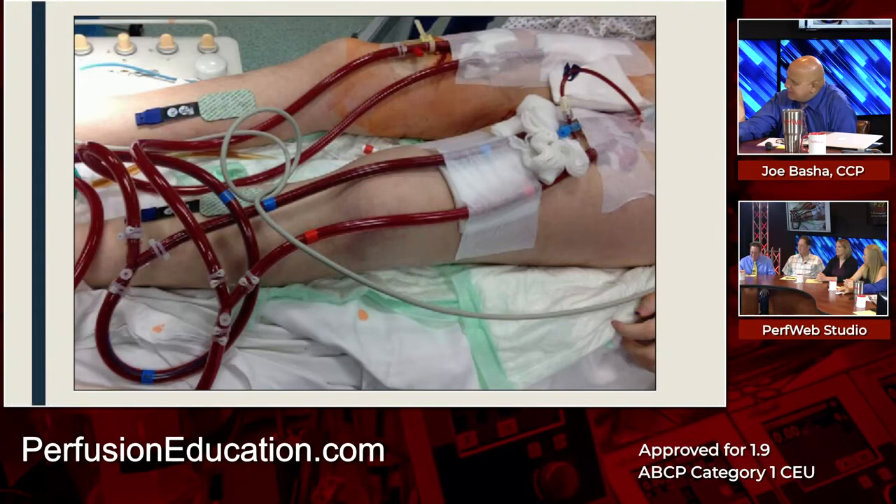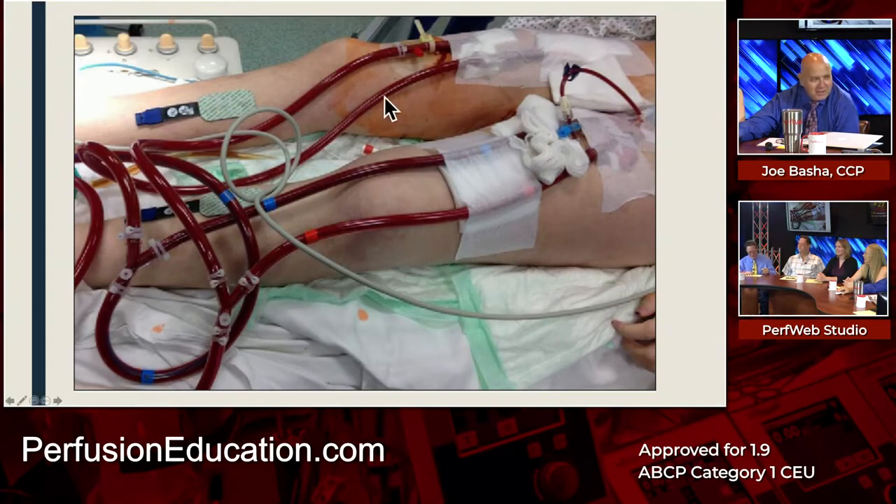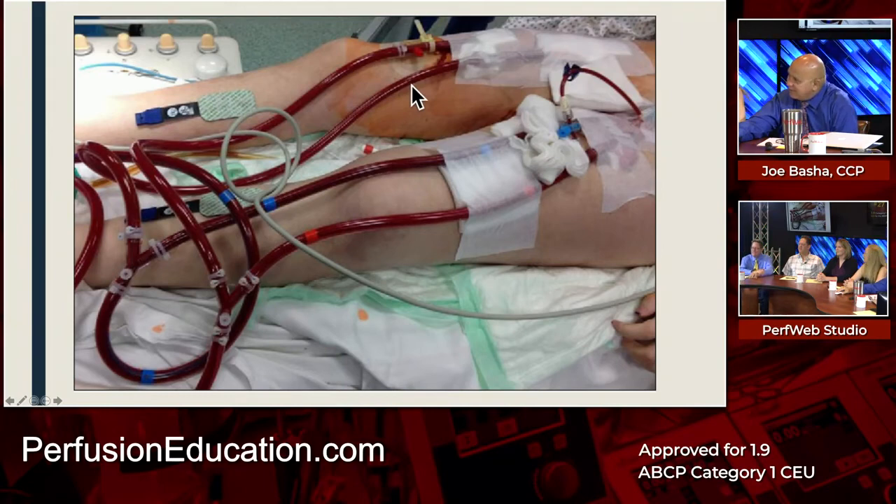The configuration on the diagram appears to be something unusual. The line in question is definitely in a vein. Mike thinks one cannula may be in the femoral artery and one in the femoral vein, but one is advanced way up to the heart.